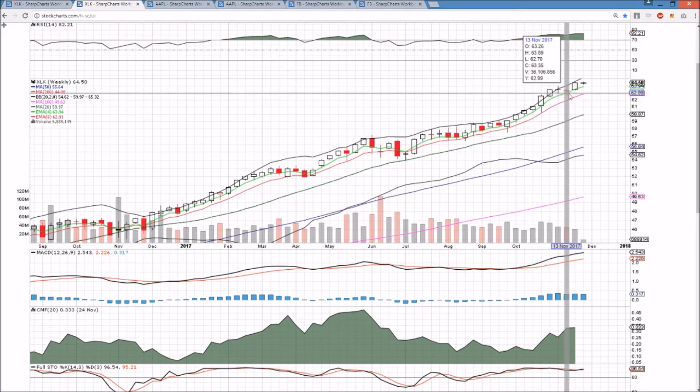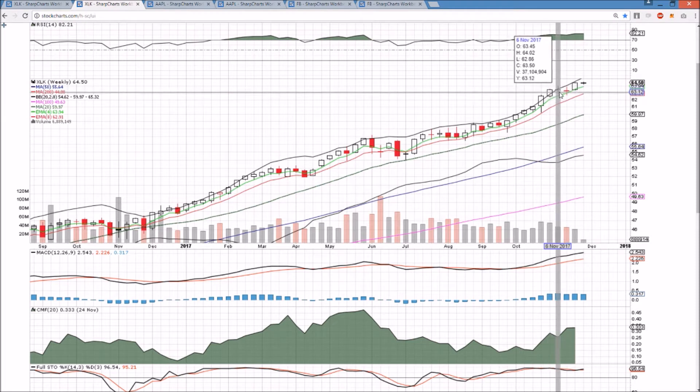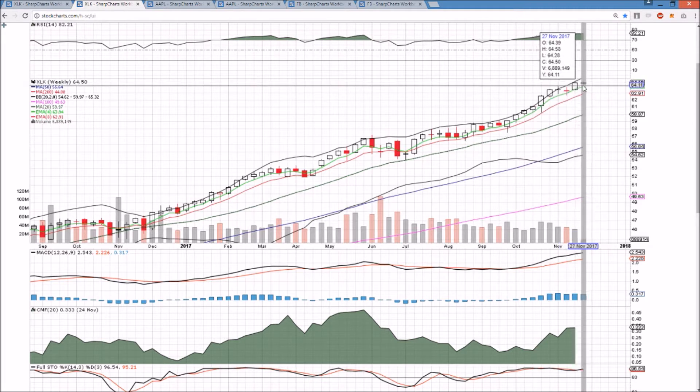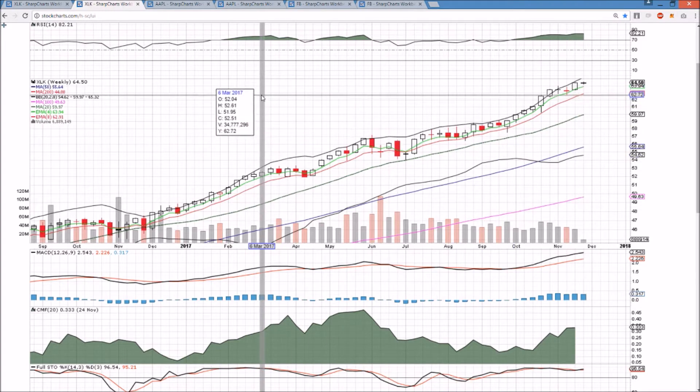A break of $64.28 would be the first red flag if that were to occur tomorrow. On the weekly time frame, a bull flag of healthy consolidation after a couple of indecisive weeks is leading to continuation with a bull break to higher highs and a new high this week, already breaking the high of last week because we closed so strong last week. So the tech sector is still running this market — very bullish.